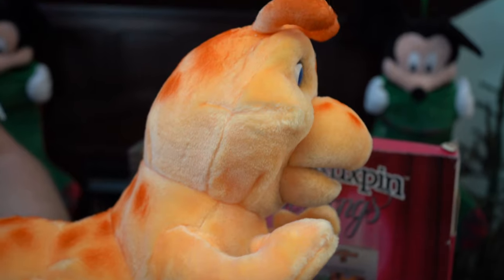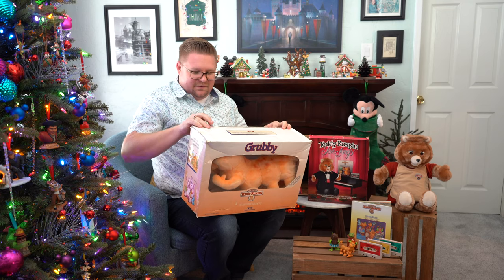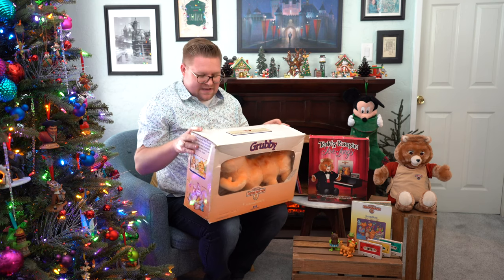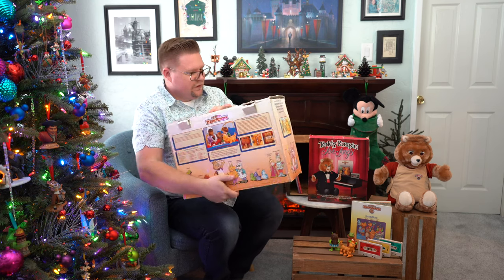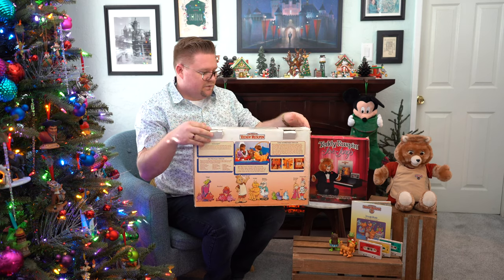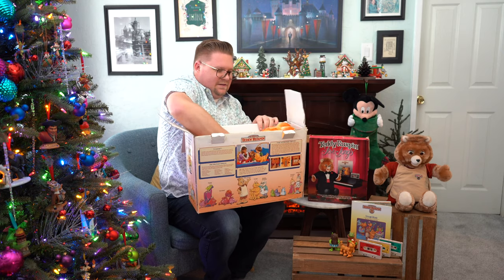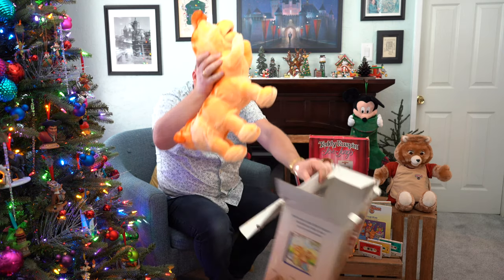Teddy wouldn't be complete without his buddy Grubby. He's about twice as heavy, in case you're wondering. I love the detail in the boxes — very 80s with all of the designs and the characters. We'll talk more about those friends in a moment. I mean, look at the colors on this. It's just so vibrant. And here is Grubby.